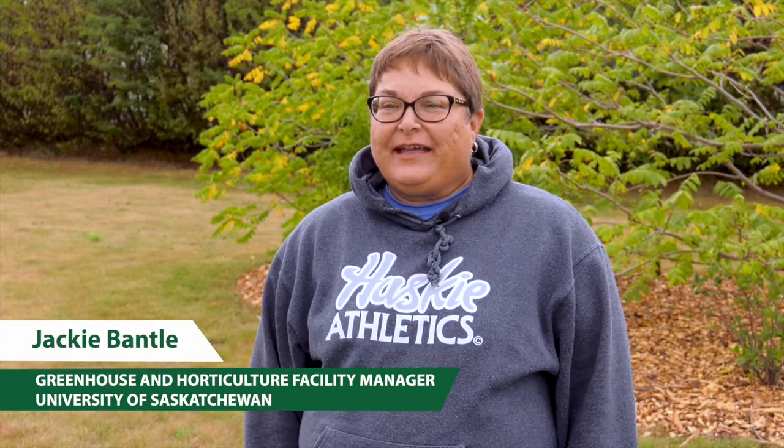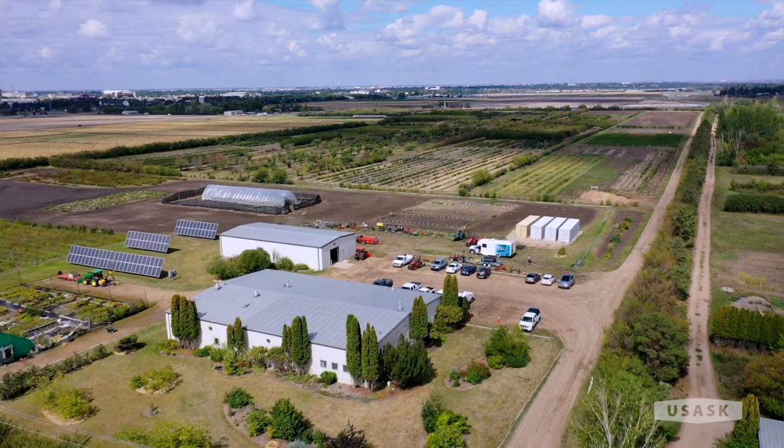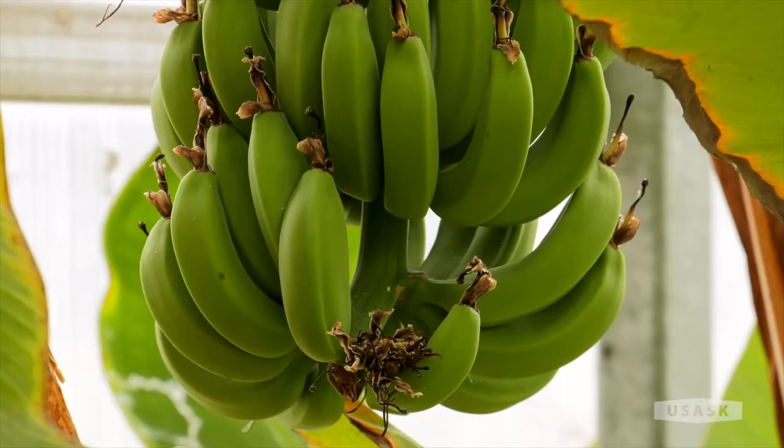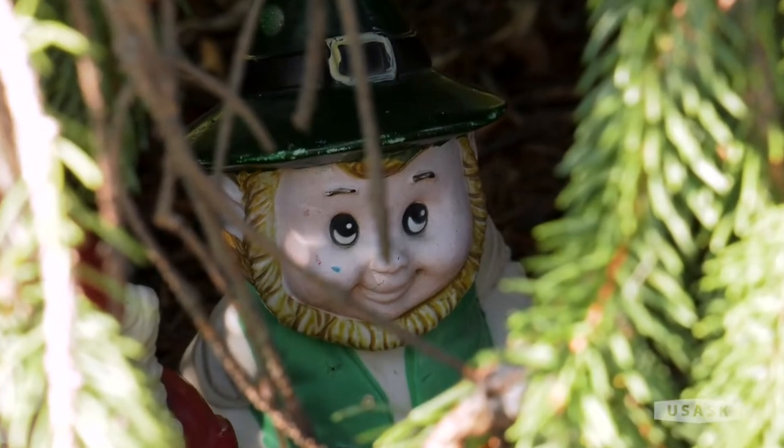Hi everybody, I'm Jackie Bantle and I manage the Horticulture Field Lab here at the University of Saskatchewan. We are on site just off of 14th Street and we have about 70 acres of research area. I'm a graduate of the U of S Horticulture Program. I started here as a technician working in vegetables and then landed the job managing the Horticulture Field Lab and the Agriculture Greenhouse. We do a lot of research here — fruits, vegetables — and we have Patterson Arboretum which looks at trees and shrubs, so there's always something going on. Welcome and enjoy the tour with some of our faculty.